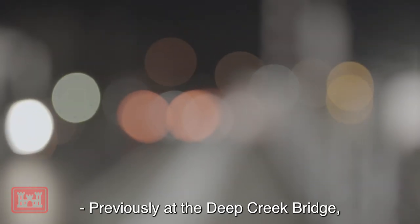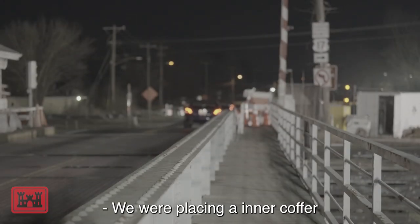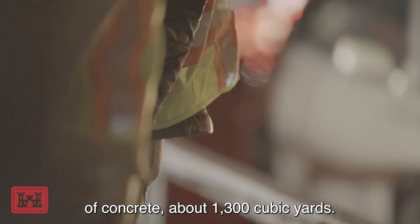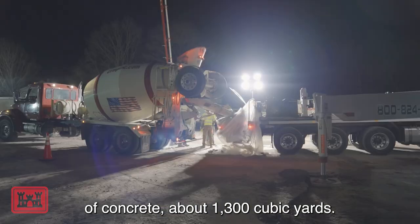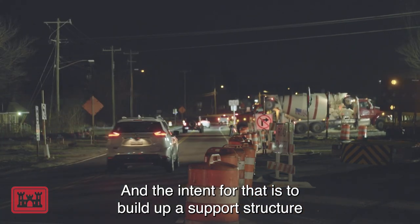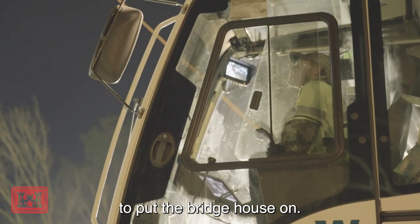Previously, at the Deep Creek Bridge, we were placing in a coffer cell, which is about 10 feet of concrete, about 1,300 cubic yards. The intent for that is to build a support structure to put the bridge house on.